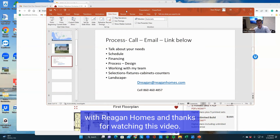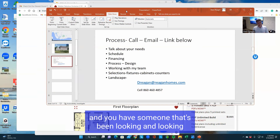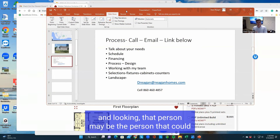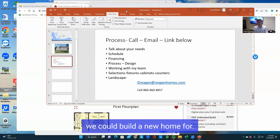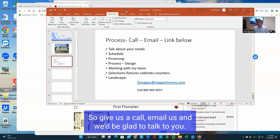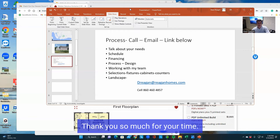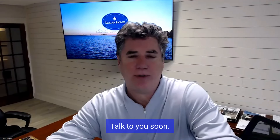Again, I'm Dave Reagan with Reagan Homes. Thanks for watching this video. And if you're a realtor watching this video and you have someone that's been looking and looking and looking, that person may be the person that we could build a new home for, and we have a referral fee process with you as a realtor. So give us a call, email us, and we'd be glad to talk to you. I hope you have a good day or a good night. Thank you so much for your time. Talk to you soon. Bye-bye.